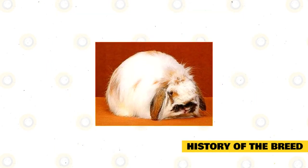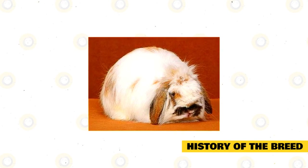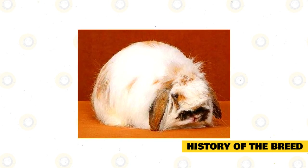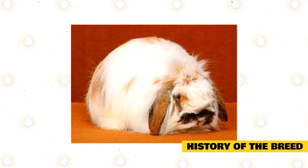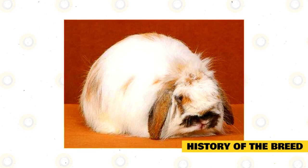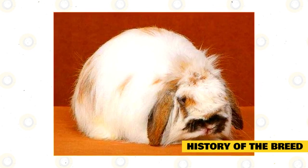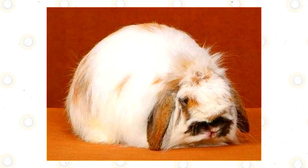Green Carl developed the American Fuzzy Lop and presented it to ARBA for the first time in 1985 at a convention in Houston, Texas. ARBA had three standards for wooled lops. The breed was again presented at an ARBA convention in 1986 in Columbus, Ohio, and it passed. However, at a third presentation in Portland, Oregon, ARBA did not approve the breed, stating it lacked uniformity. The standard was then revised, describing a woolly Holland with a maximum weight of 4 pounds and an ideal weight of 3.5 pounds.